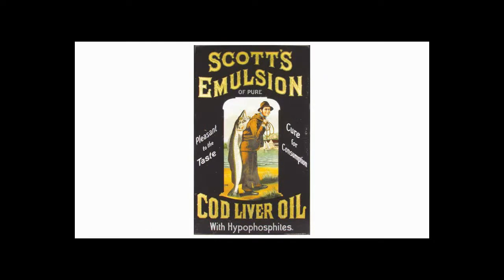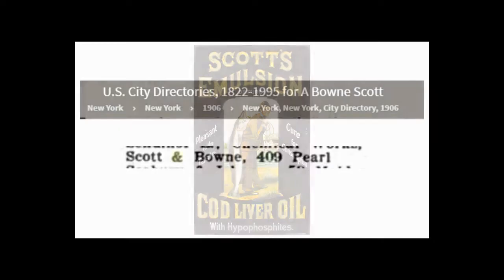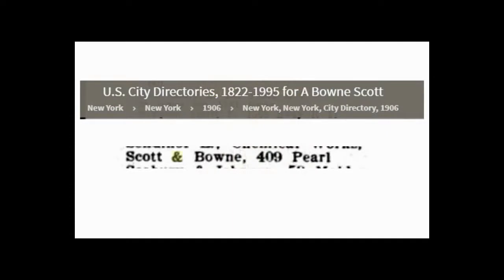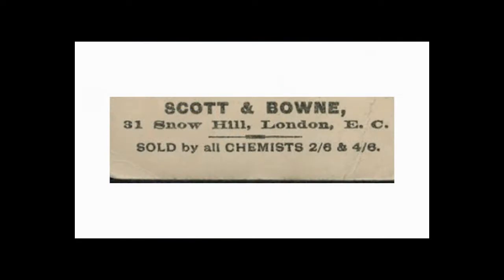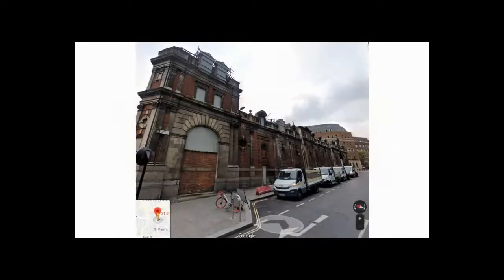During the 1890s, the business was expanded across the Americas, Europe, Asia, and eventually everywhere. By the time Bowne died in 1910, he was running the business from 409 Pearl Street in New York City. And if the numbering is the same, it would be one of these buildings. While Scott had moved to London and ran the balance of the business from there at 31 Snow Hill, London. And if the numbering is the same, it would be this building.